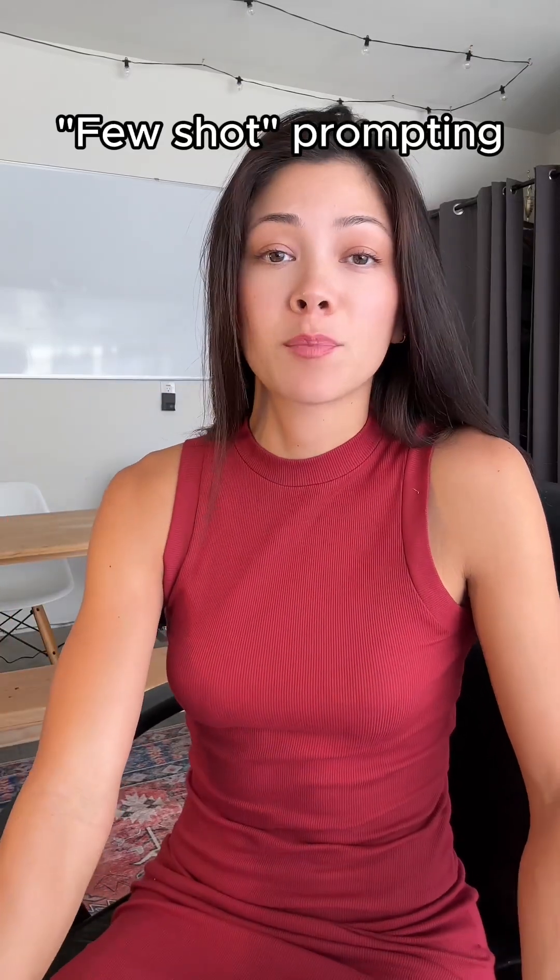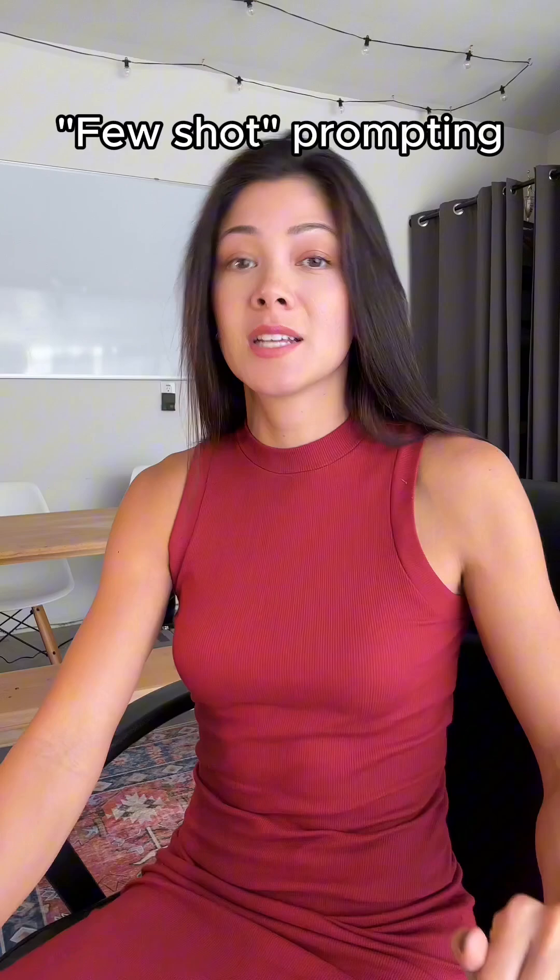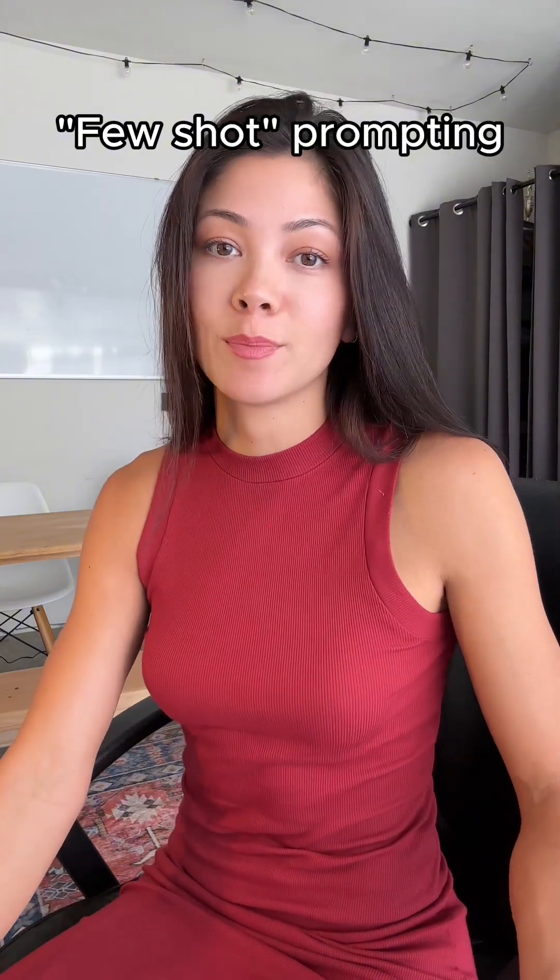Don't let the tech bros scare you. Few-shot prompting is easy as pie, and in two minutes, I'll teach you how to do it directly in ChatGPT — no experience required. Hi, my name is Katherine Getzee, and I do non-pretentious, non-patronizing education about AI.